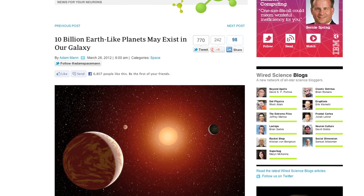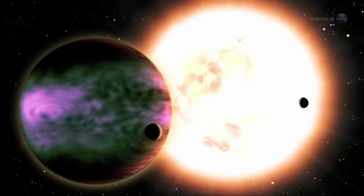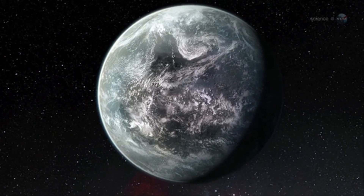And good news for all of you that want to live in space, Wired Science has an article about 10 billion Earth-like planets that may exist in our galaxy. It's cool, but the closest ones are about 30 light years away.